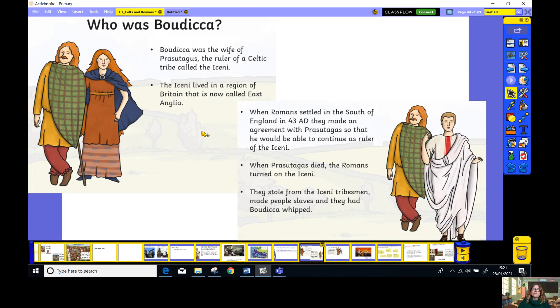Boudica was the wife of Prasutagus — the ruler of a Celtic tribe called the Iceni. They lived in the region of Britain that is now called East Anglia. When the Romans settled in the south of England in 43 AD, they made an agreement so that he would be able to continue as ruler of the Iceni tribe. When Prasutagus died, the Romans turned on the Iceni. They stole from the Iceni tribespeople and made slaves of them. They had Boudica and her daughters whipped.